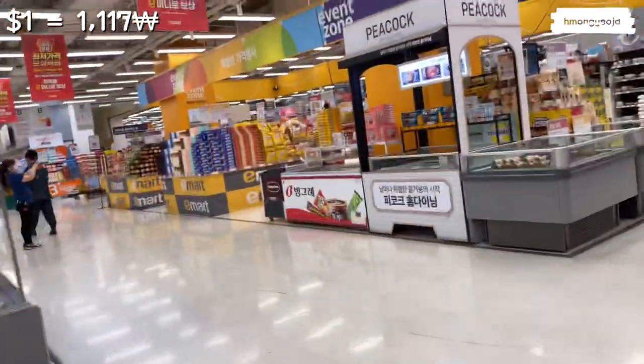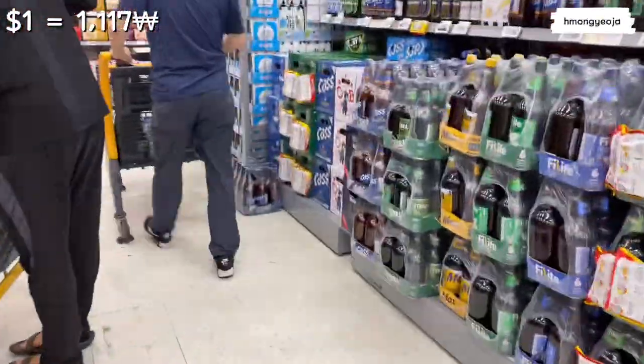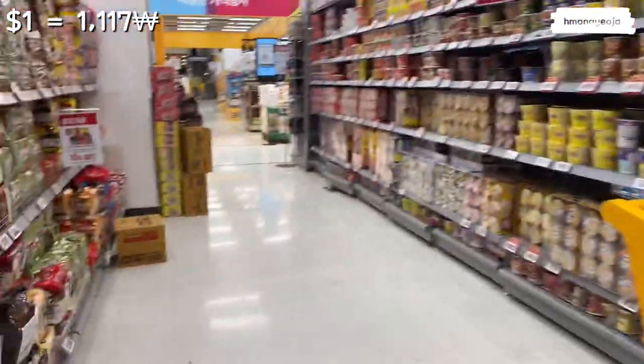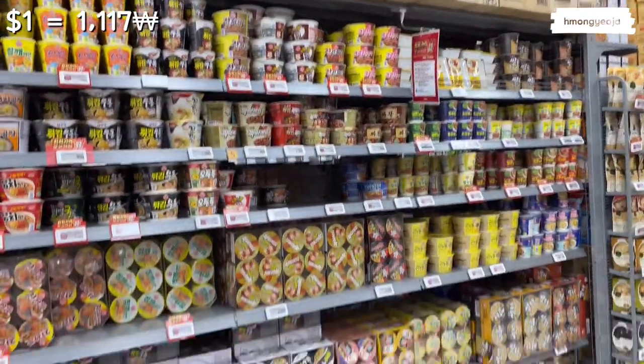Alright guys, this video is getting very long so let me just show you the last section — the ramen aisle! Korea is like ramen heaven, so you can find all the yummy ramens here. There are also lots of instant foods, instant rices, and noodles. If you're lazy to cook you can buy these delicious but not-so-healthy instant foods. If you're still watching, please comment 'ramen' below so I know you made it to the 25-minute mark!